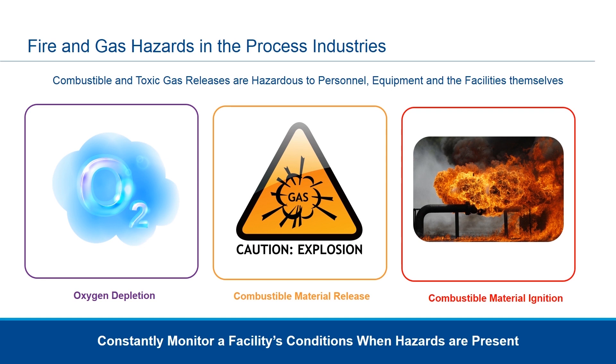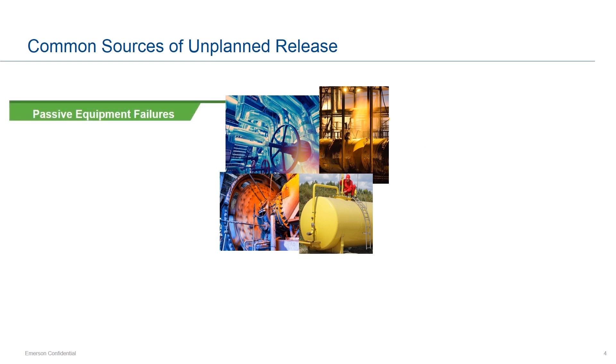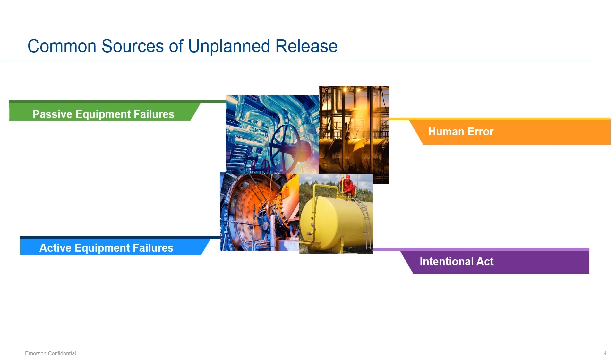Our goal is to constantly monitor facility conditions at all times when hazards are present. There are many common sources for releases of toxic and combustible gases. Four of the main categories are passive equipment failures, active equipment failures, human error, and intentional act. While intentional acts are less common — whether related to sabotage or terrorism — they are something we always want to be on guard for.